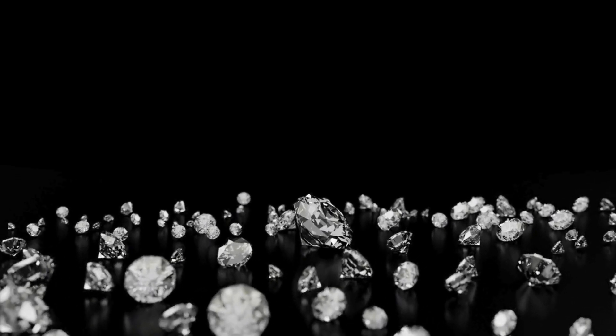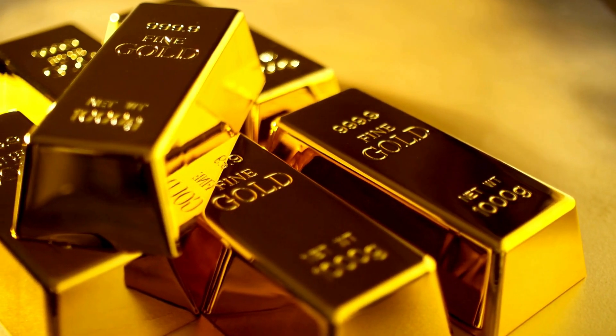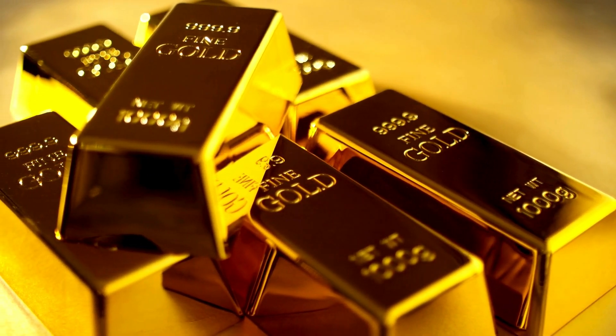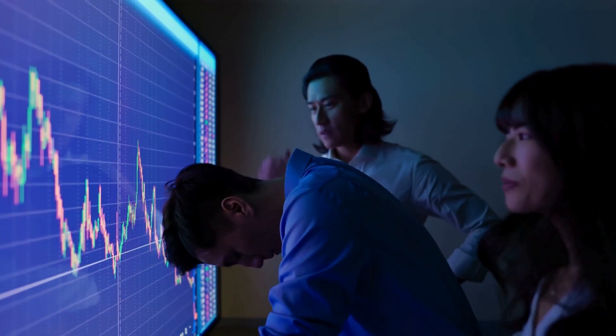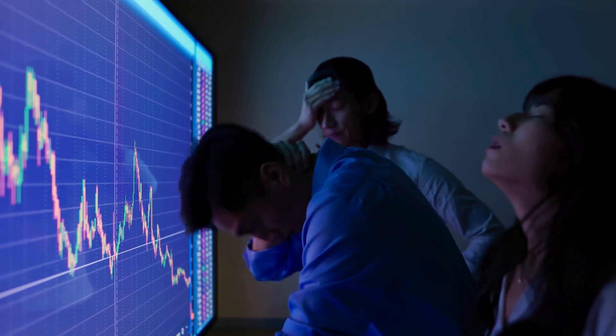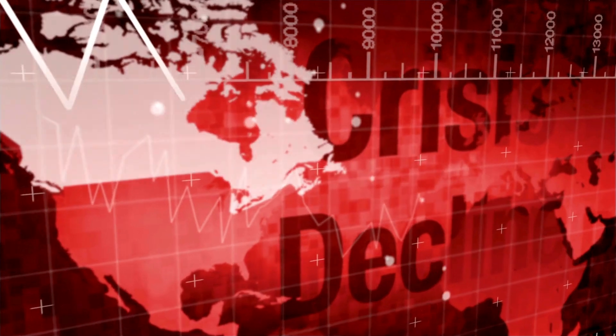Now, let's pivot back to gold and platinum. One reason countries hold large reserves of gold is its historical role as a safe-haven asset. During economic uncertainty, gold retains its value better than currency, which can fluctuate wildly. This makes gold an essential part of a country's financial strategy.